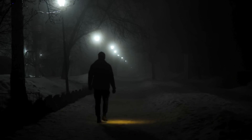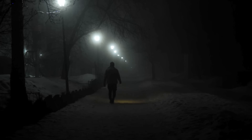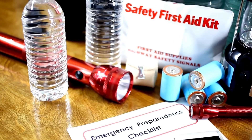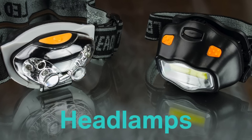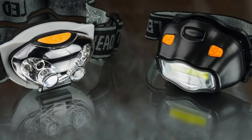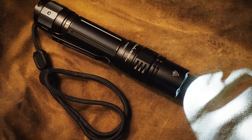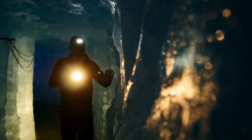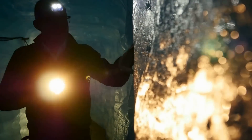Today, flashlights are an integral part of our daily lives, whether we're using them at home, at work, or on adventures in the great outdoors. The modern flashlight comes in a variety of forms, from pocket-sized keychain lights to powerful tactical models used by military and law enforcement. Headlamps, which provide hands-free lighting, have become popular with hikers, campers, and cavers. High-end flashlights now feature smart technology that allows users to control brightness levels, beam focus, and even strobe patterns via smartphone apps. With such a wide array of options, the flashlight has become one of the most versatile and essential tools in our lives.